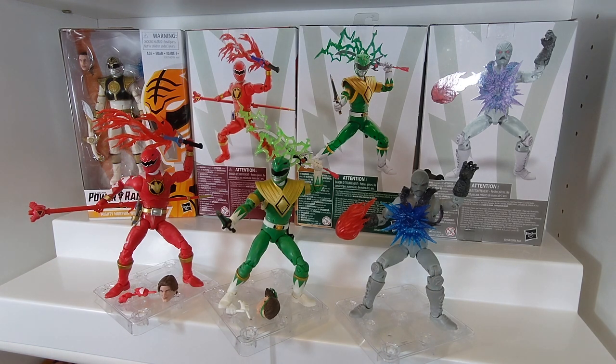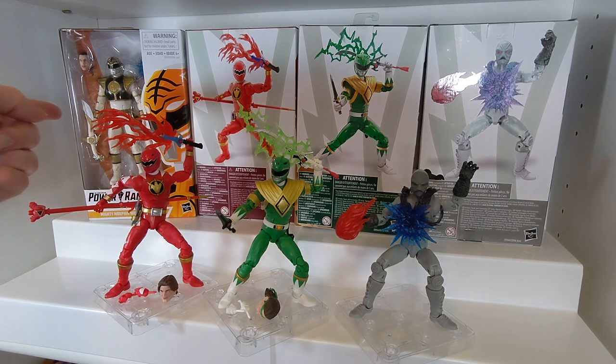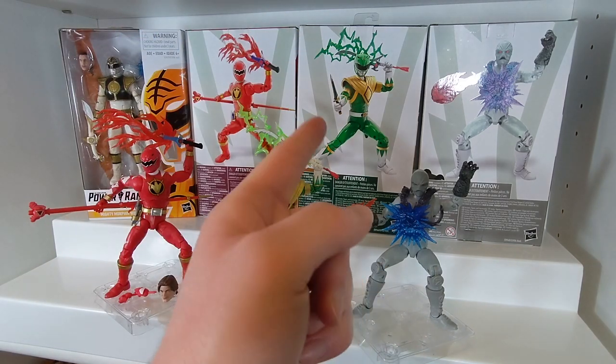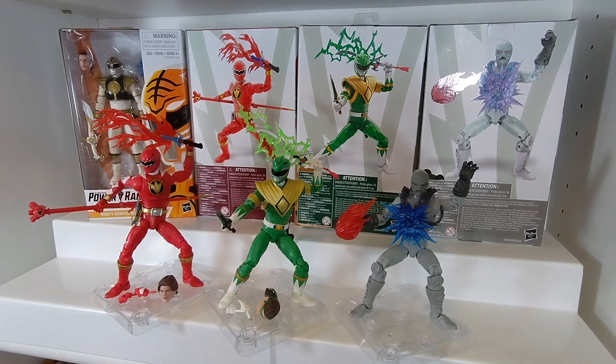There are also the Spectrum versions of these figures, released exclusively at Target in the fall, which we will be taking a look at at the end of the video. Just to give you a quick breakdown of the case assortment, this wave had three Dino Thunder Reds, two of the Mighty Morphin White restock, two Mighty Morphin Greens, and the army builder the Z-Putty was one per case. So let's go ahead and take a look at the history of this, and then we will go over each figure individually.